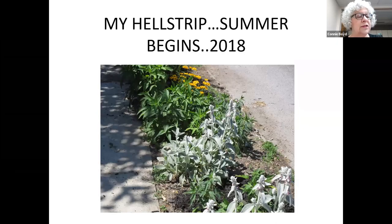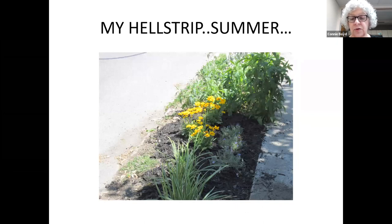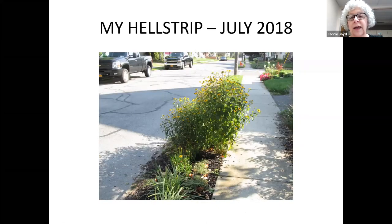Back to summer — you can see the lamb's ear has taken off, there's some coreopsis growing, and some brown-eyed Susans that haven't blossomed yet, so things are doing fairly well. By July it continued to evolve. Brown-eyed Susans are a bit different from black-eyed Susans — they have a very small, almost wildflower-like tiny blossom and tend to be quite bushy. I have trouble trimming plants, so I left it, but this year I think I'll trim it a bit.